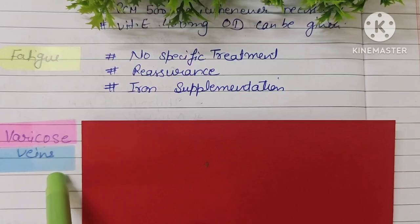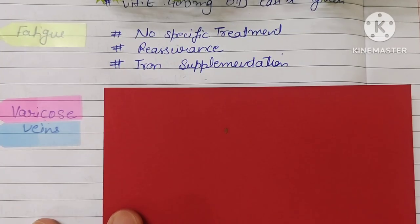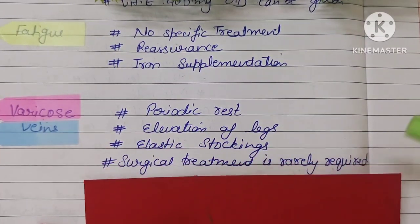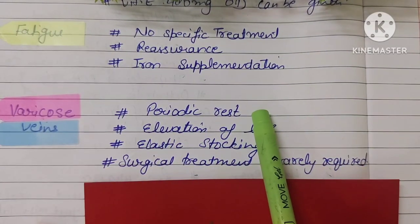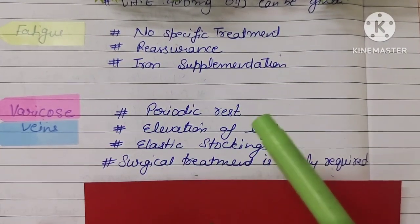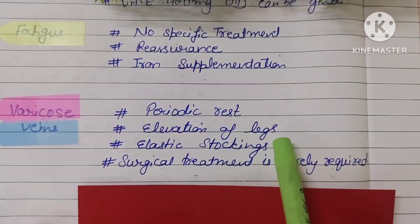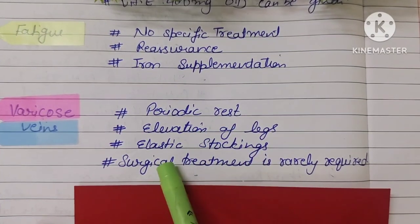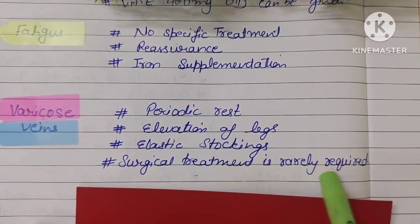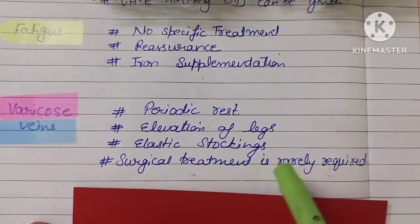The next minor element is varicose veins. If the patient has varicose veins, periodic rest is necessary. If the patient is working and standing for long periods, advise them to take rest in between. Legs should be elevated. Elastic stockings can be worn. Surgical treatment is rarely required — only if there is significant trouble.